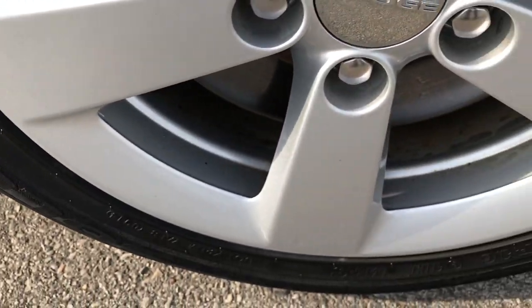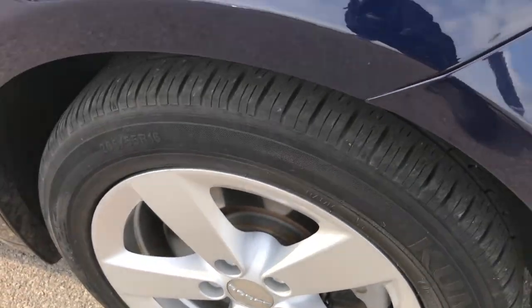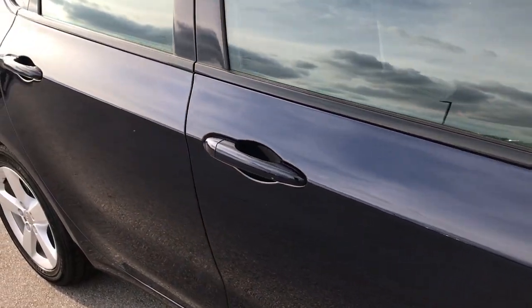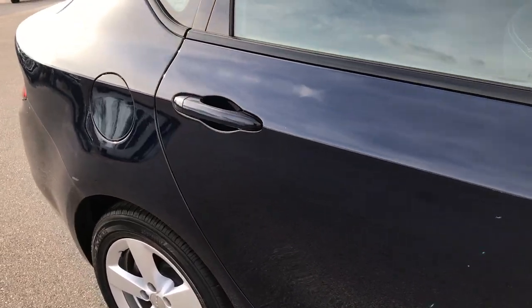Passenger side rim — no scuffs or scrapes, excellent condition. As you go down this side of the car you can see just how clean the body is, how reflective and glass-like that paint is.